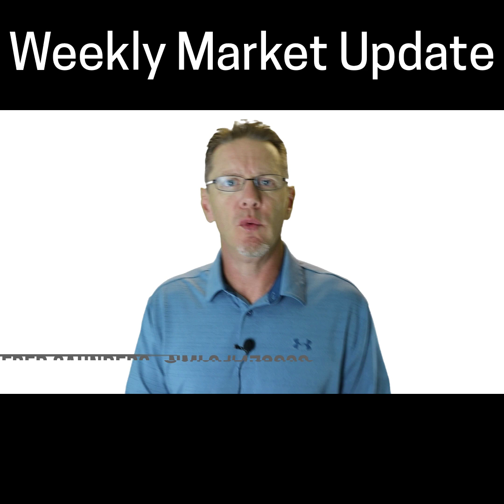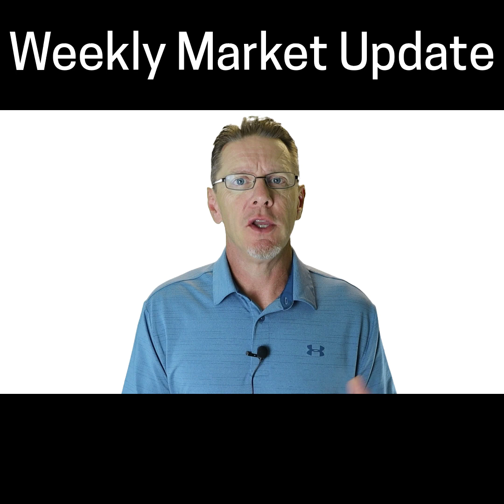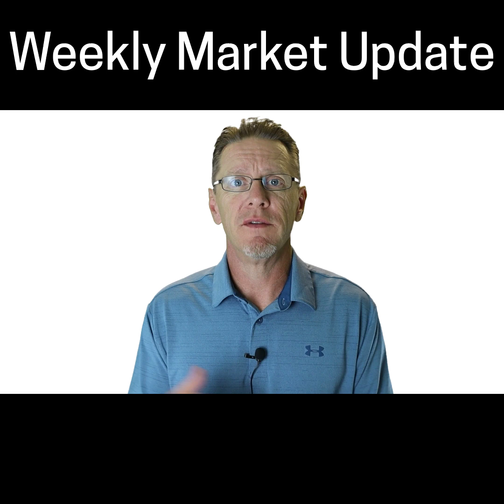Hey everybody, Fred Saunders here from Team NextView with the weekly market update. Some statistics came out today about existing home sales for the month of June. Nationally, they're down about 1.7%, which is a huge dip from what the projections were.